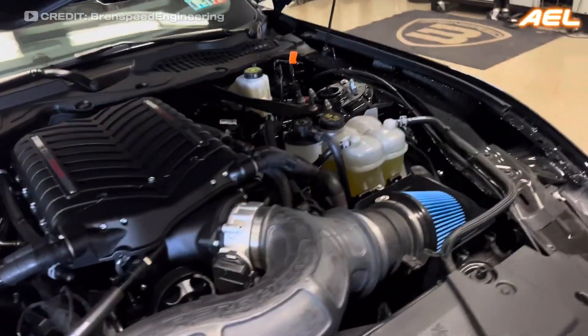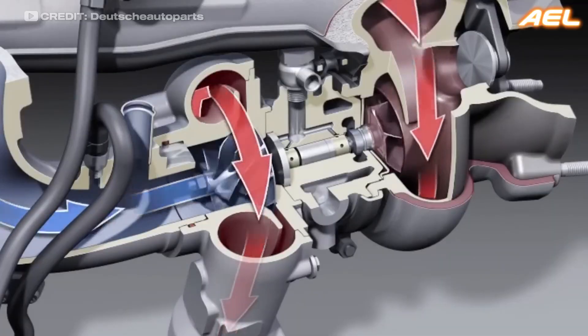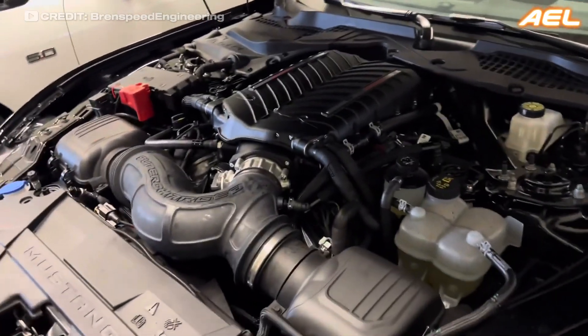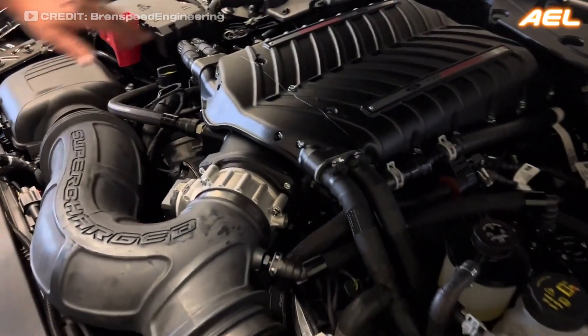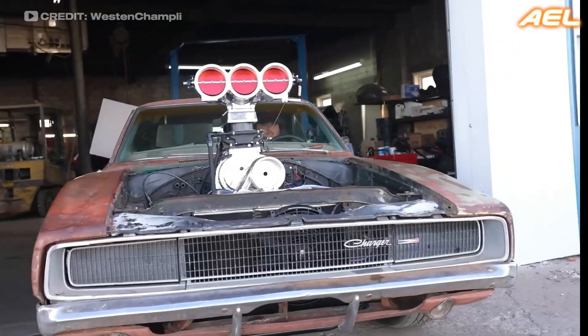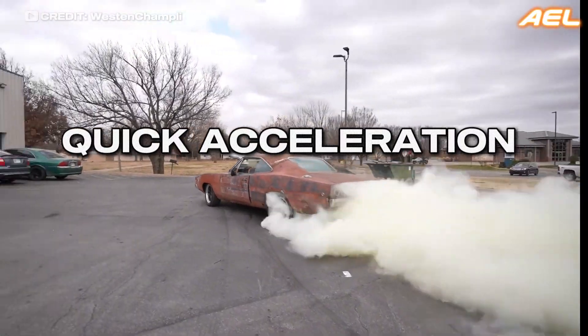Superchargers are all about delivering instant power. They use a compressor to force more air into the engine, which is driven directly by the engine's crankshaft. Because of this direct connection, a supercharger starts working as soon as the engine is running, providing immediate power the moment you press the gas pedal. This makes superchargers particularly popular among drivers who demand quick acceleration and high performance.